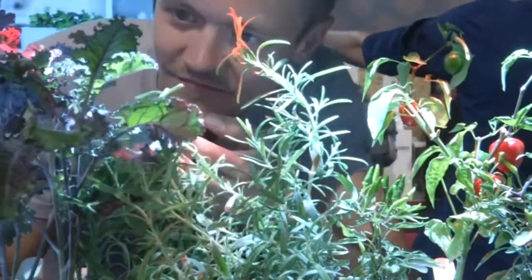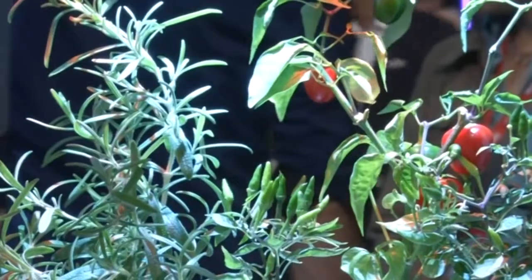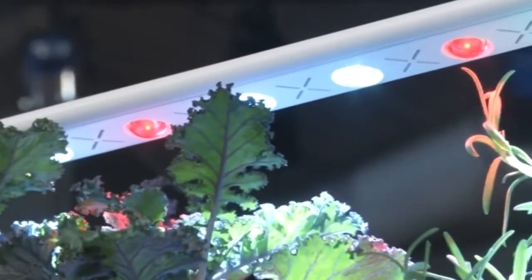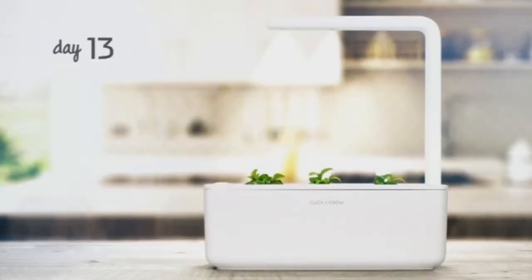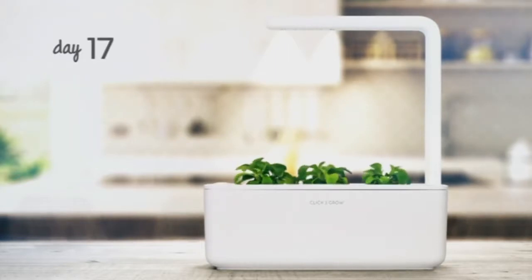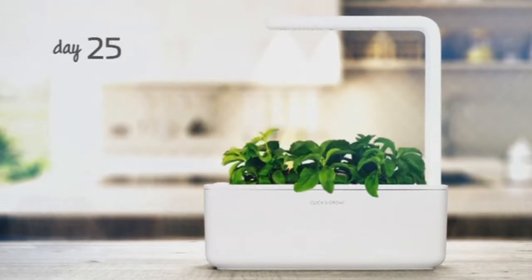Estonia-based Click & Grow says it's tested up to 1,000 lighting solutions to ensure optimal growth. The red and white lights deliver the perfect spectrum, they say, speeding up growth by 30 to 50 percent, depending on the plant. Each soil pod provides up to three harvests.